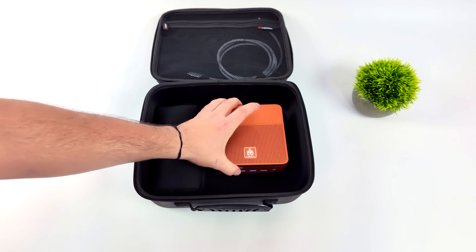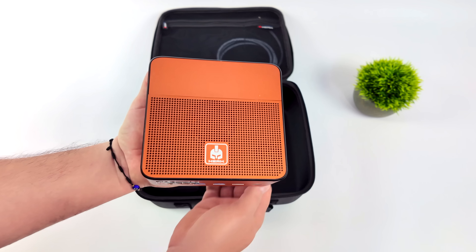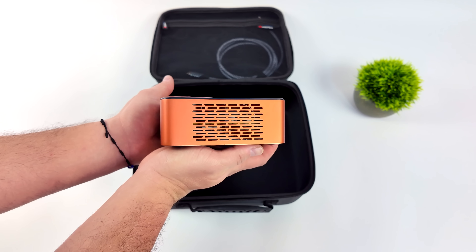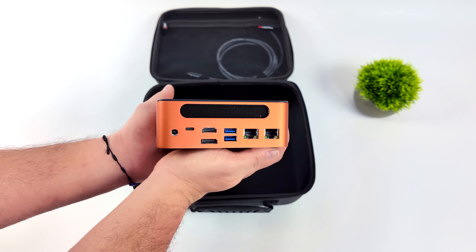We've got a full aluminum exterior, an RDNA3 based Zen 4 APU, which puts down some amazing performance, and they are offering this in a few different color options. Obviously we've got the orange variant here, so this is the Orion One Pro, but they're also going to be offering some lower end variants.